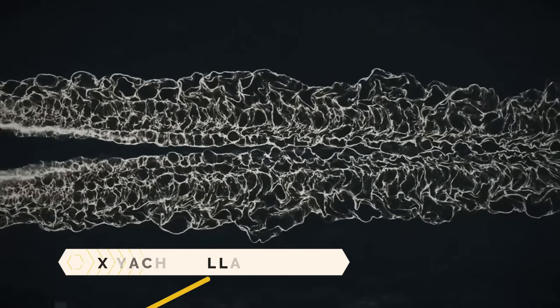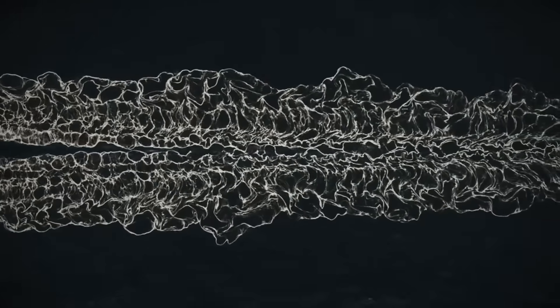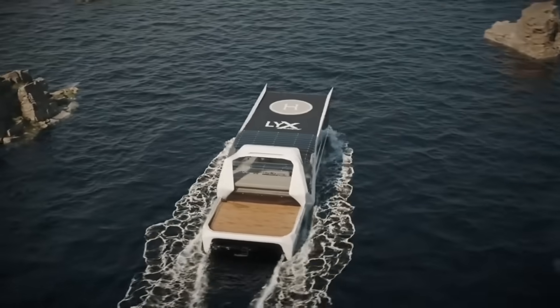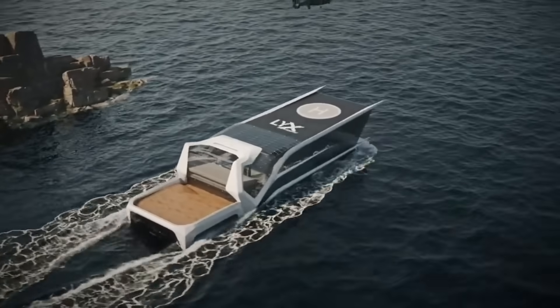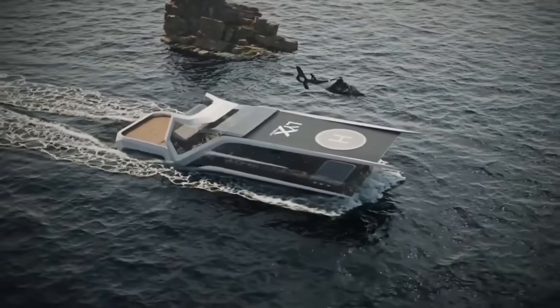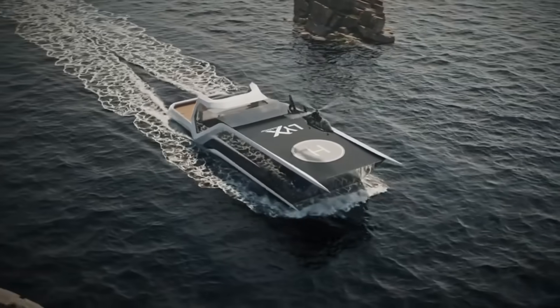The Lix Yacht Villa is an ultra-modern luxury yacht, the product of a collaboration between architects and maritime engineers. The 300 square meter yacht features a number of spaces, including a sports area, a master suite, a helipad, and separate quarters for the crew and service members.